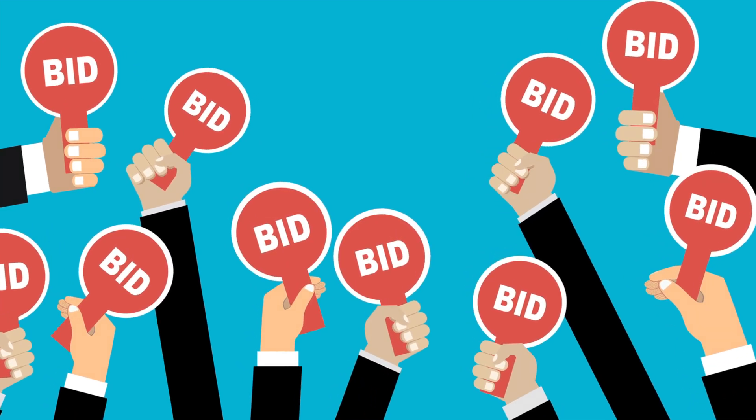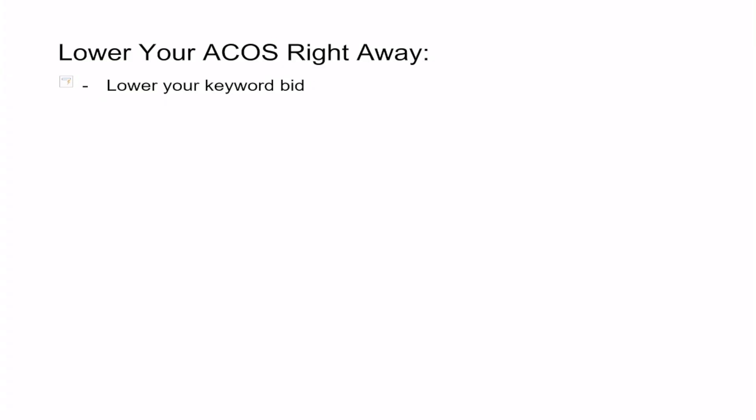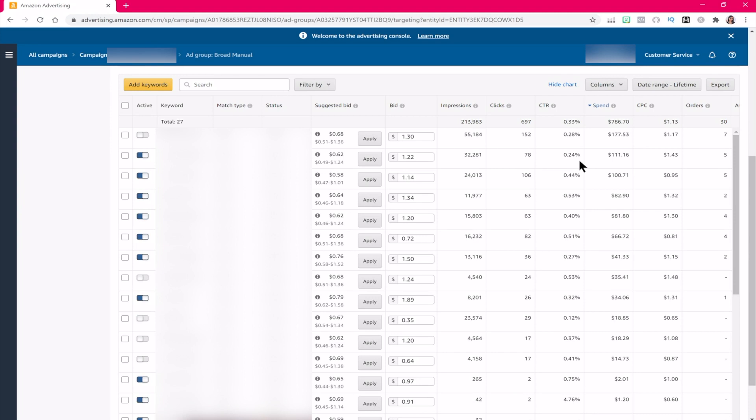The very first thing you can start doing right now is to lower your keyword bid. If you lower your keyword bid too much, you are also going to decrease the amount of impressions you get. If you decrease your impressions too much, nobody will see your ad — therefore nobody can see your product, add it to cart, and pay you. So you don't want that.